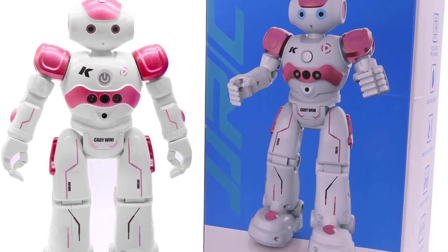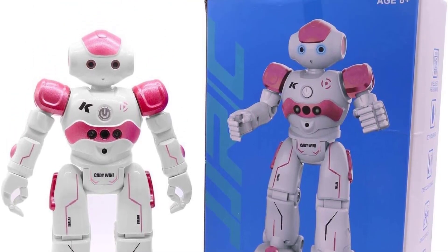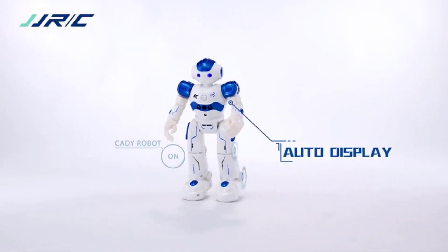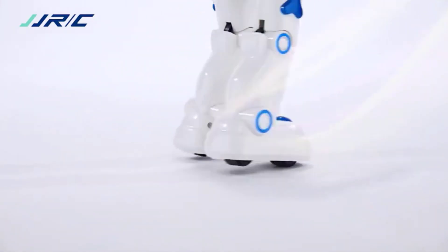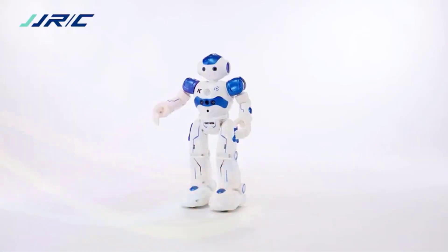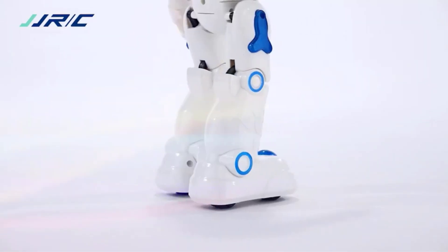It can sing, dance, and talk with a charming accent, providing endless entertainment. The programmable function allows kids to program their own set of actions, stimulating their creativity and imagination. This RC robot is the perfect Christmas gift for kids, providing hours of fun and learning.